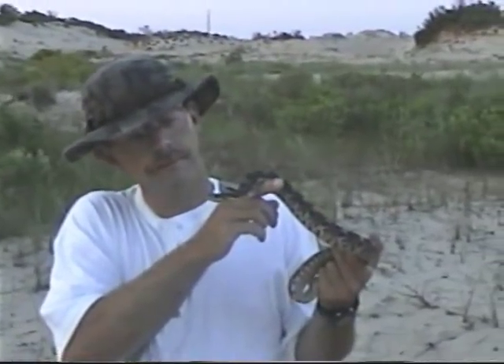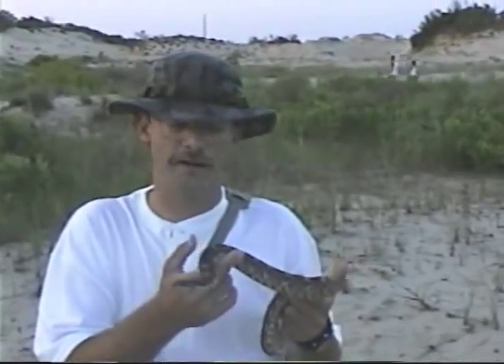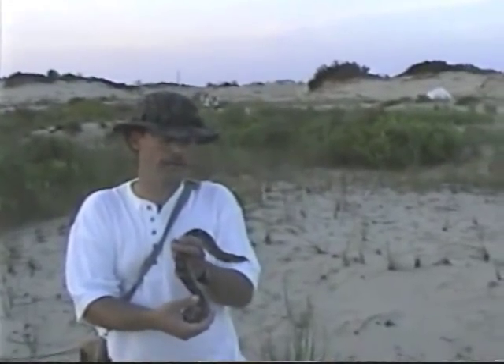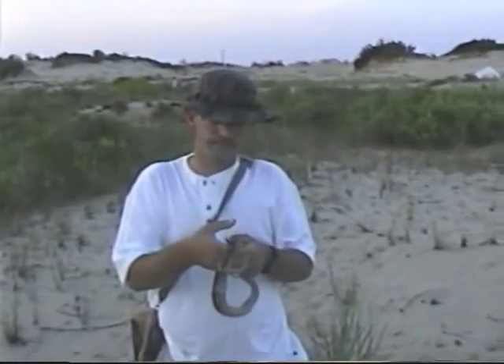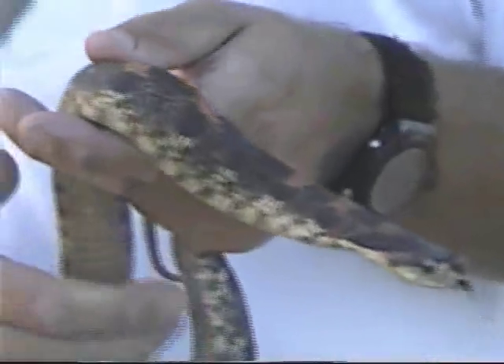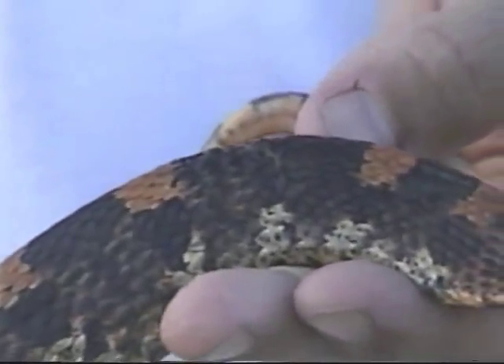Look how harmless he is. He hasn't tried to bite. He's not slimy like a lot of people say — he's dry, cool to the touch. Listen to him hiss. Look how he flattens out his neck when he gets threatened, flicking that tongue out and smelling the air. He's had an injury at some point in his life, right here on his neck — there's a scar. Maybe he attacked an animal that was a little too big for him, or maybe a person tried to kill him. But whatever happened, he healed real nice and he's doing real good.